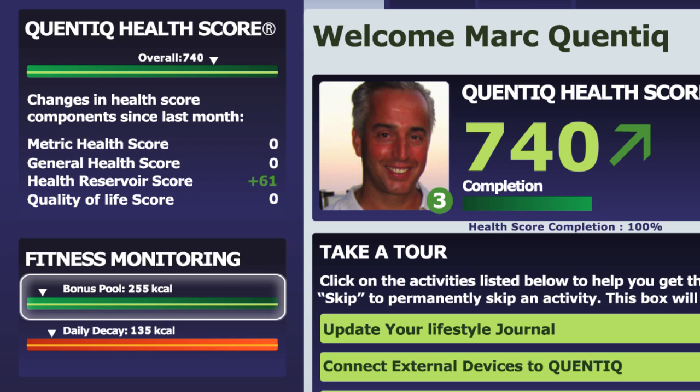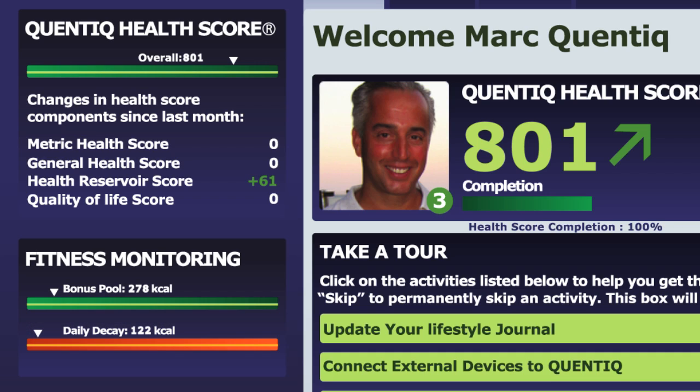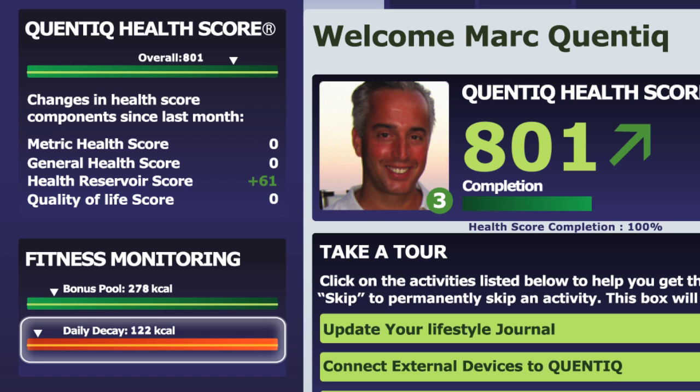Your health and bonus pools track positive activities that will increase your health score, while your daily decay reflects the normal decline in score that comes with inactivity. To keep your score stable, always make sure you have a higher bonus pool than your daily decay.